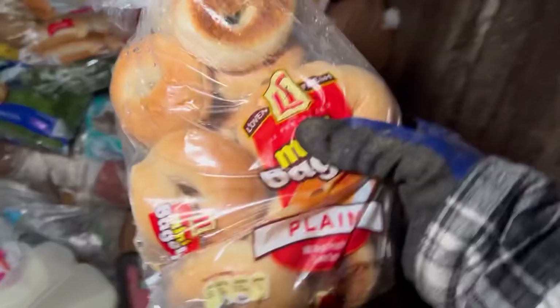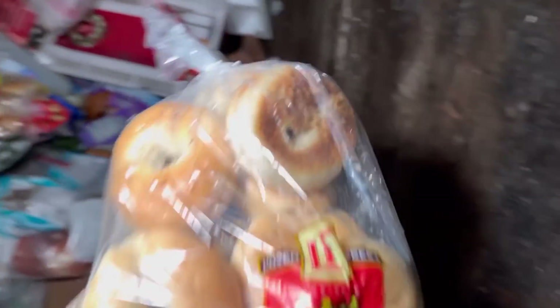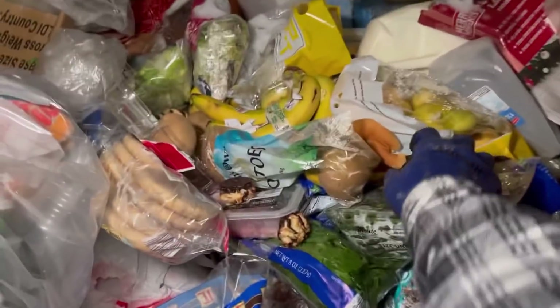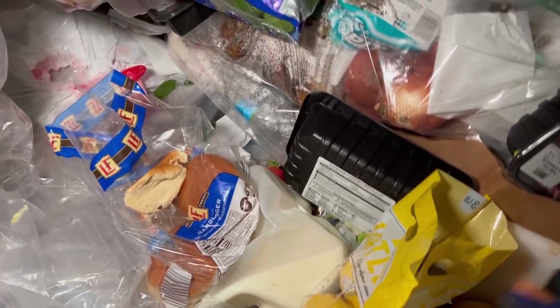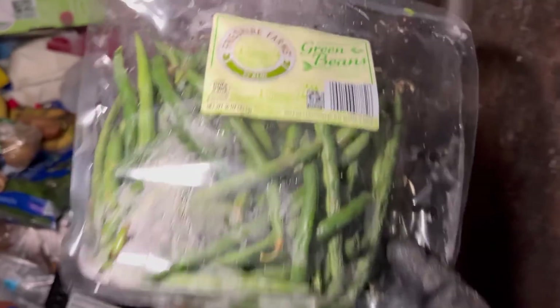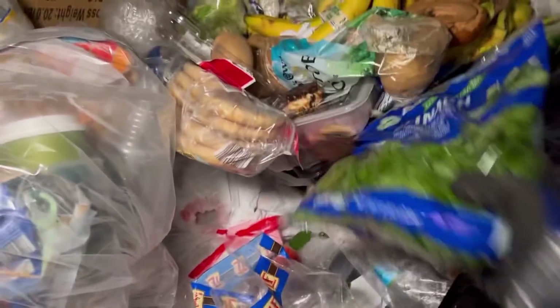Look at this thing, what the heck. Got some bagels — yep, take those. Got some more, very nice. Look at those hot dog buns — yep, we're taking those too. Tons of goodies in here tonight! Look at those pears — yep. Grab those green beans. More spinach for the guinea pigs. I'm gonna go to the other side because I need another box.